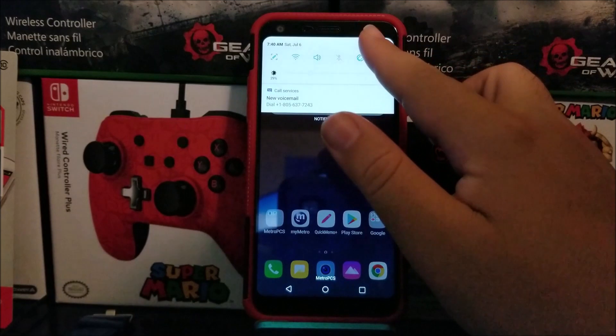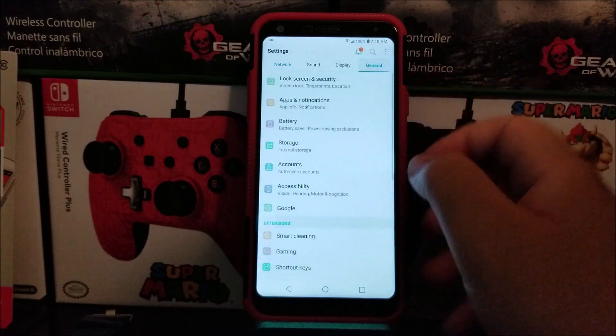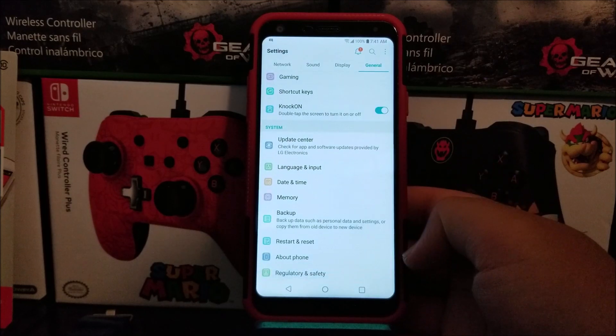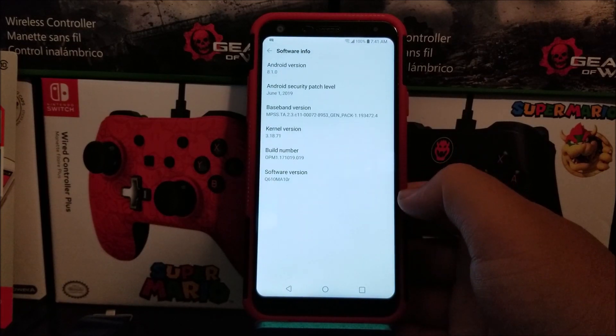So now let's go back into Settings, tap on General, scroll down, tap on About Phone, then Software Info. As you can see, we are running Android version 8.1.0, and now we have the Android security patch level from June 1st, 2019, and the software version ends on 10R.